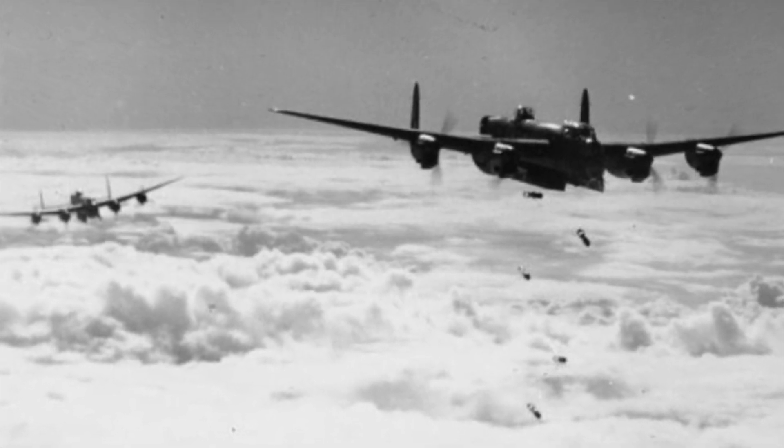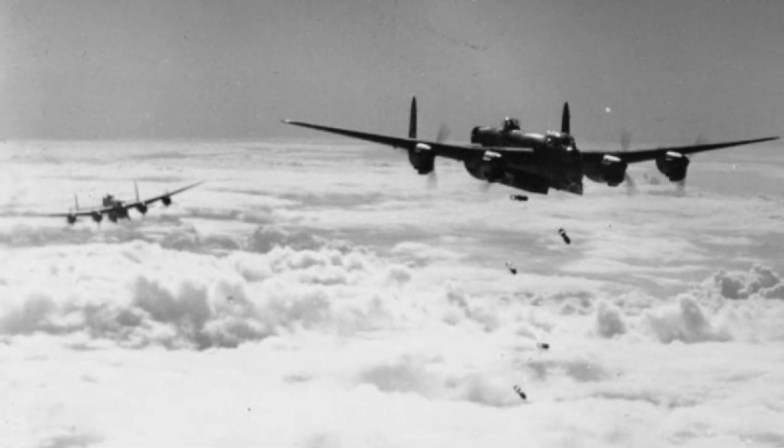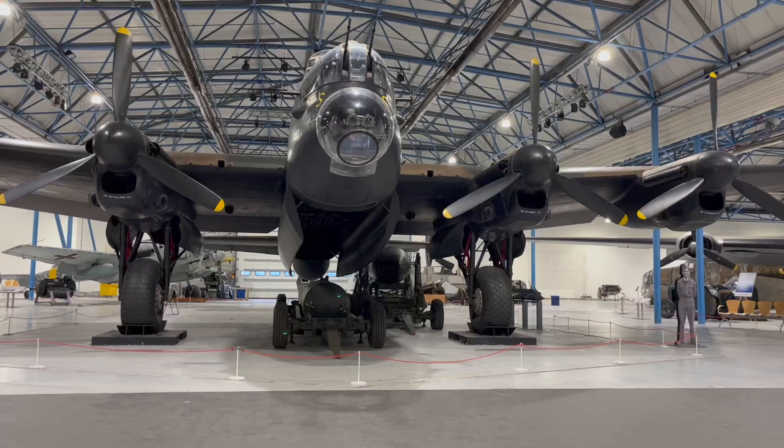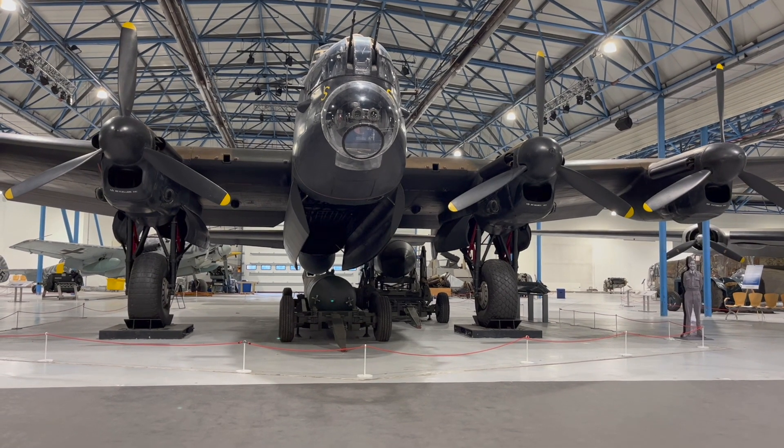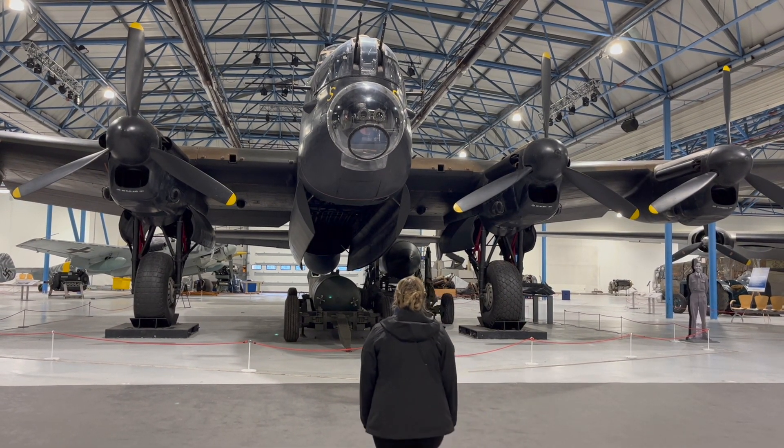In 1939, Bomber Command targeted strictly military targets — warships and airfields. Throughout 1940 and 1941, the Royal Air Force carried out night bombing raids against German industrial targets, but it was very difficult to hit specific targets in the darkness. Then, in 1942, Bomber Command received a new aircraft and a new leader.